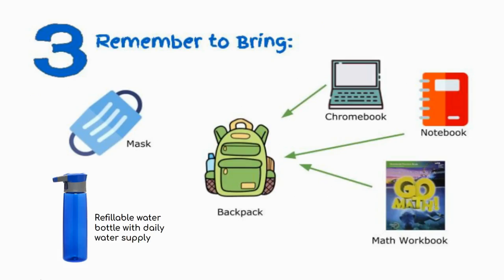Each day you should remember to bring a clean mask, your charged Chromebook, your notebook, curriculum and supplies, and your water supply for the day. The fountains will not be available.